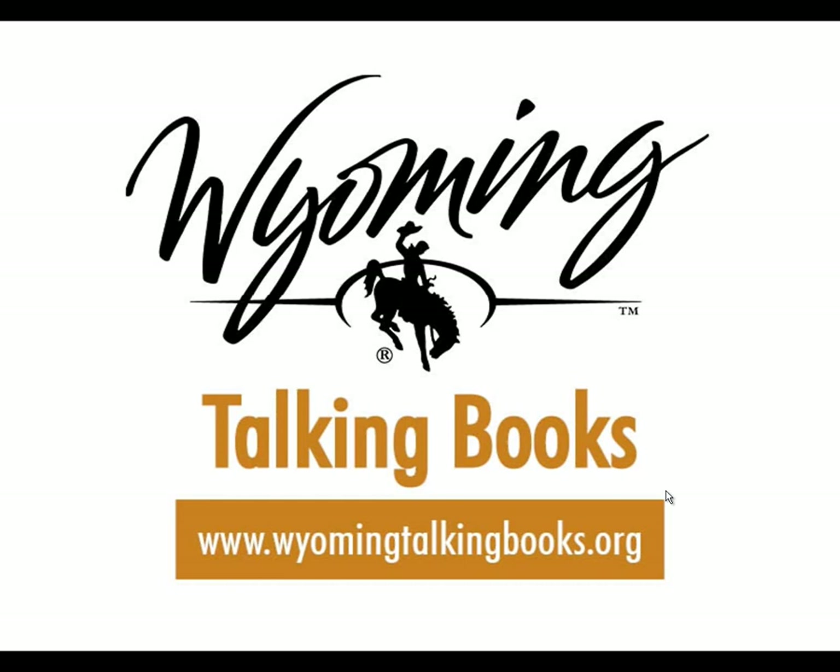This video will cover the application requirements for the Wyoming Talking Books program. For those of you with limited vision, the video will start out on a website which I will describe. Then I will open up a large print application, reading and describing some of the information needed to complete the application.